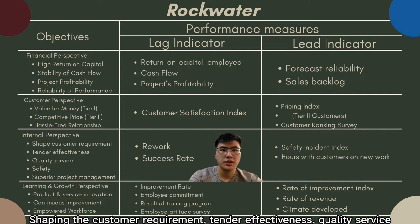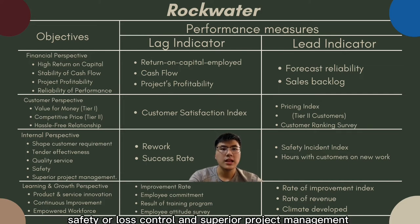The objectives in Rockwater's internal perspective include shaping customer requirements, tender effectiveness, quality service, safety and loss control, and superior project management.